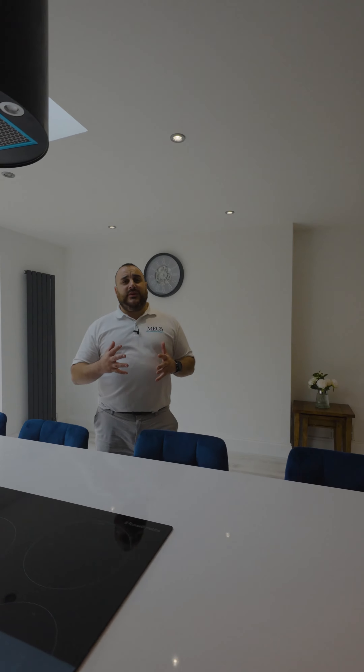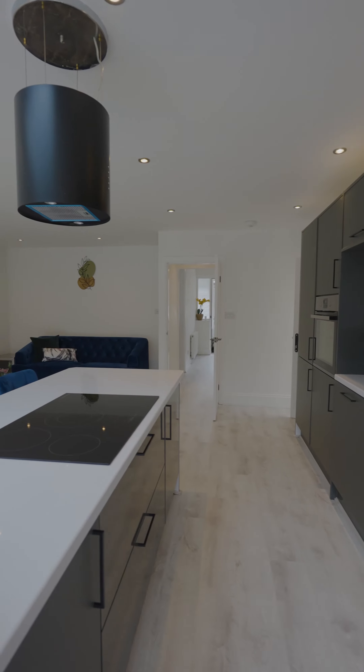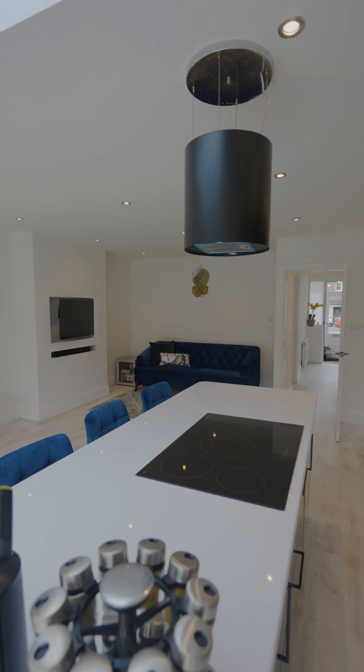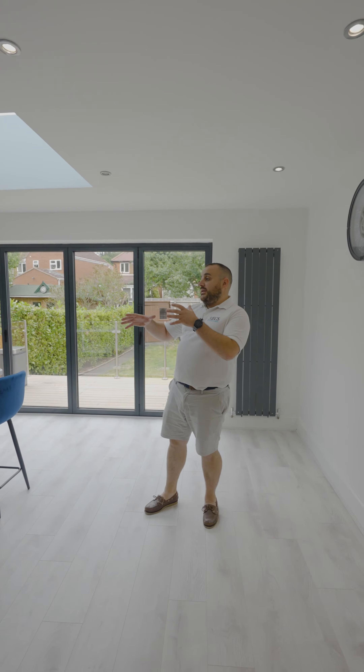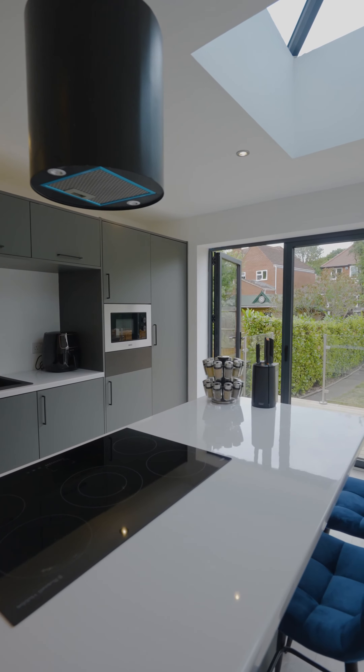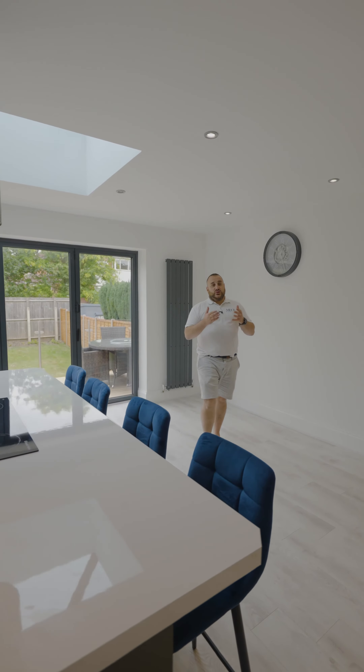I wanted to get straight to it — this kitchen lounge diner is absolutely stunning. It measures seven meters by five meters, around 35 square meters. This is what everyone is looking for right now: pretty spacious, it's a kitchen lounge diner, and we've got a lovely hob on this island workspace here too.